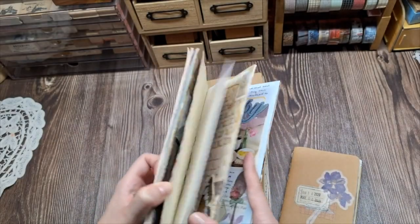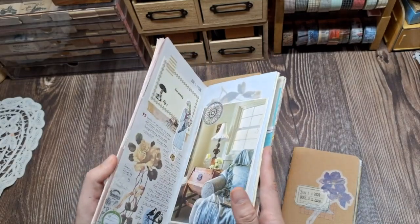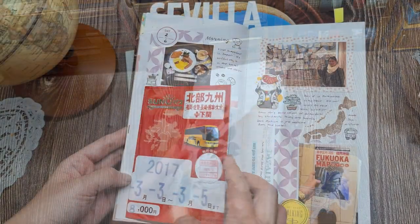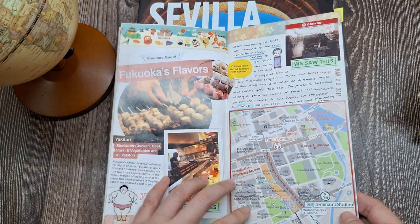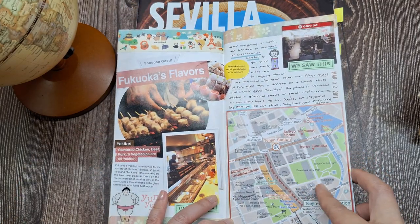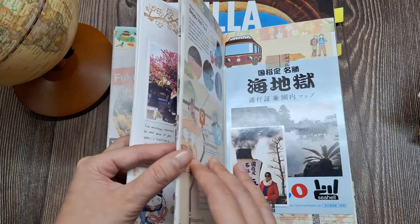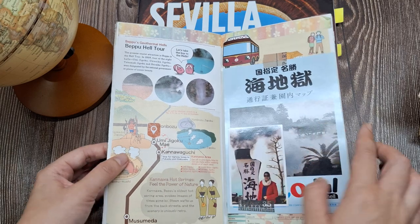Tip number four: revisit old entries for inspiration. Sometimes looking back at your previous journal entries can spark new creative ideas or perspectives. Reflect on how you've grown or how your thoughts and feelings have evolved over time. You might find inspiration in revisiting old memories or exploring how your journaling style has changed.